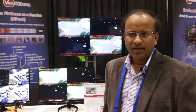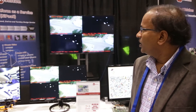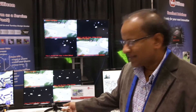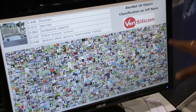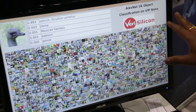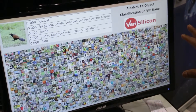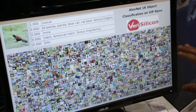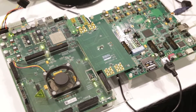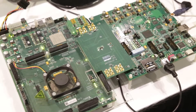Here at the Embedded Vision Summit today, we are demonstrating VeriSilicon's graphics and vision image processor solutions. Some of our key products include the Vision Processor Nano and the VIP 8000 that you can see in the demos here. This demo features the vision and image processor with AlexNet, implemented on an FPGA using our VIP vision image processor Nano — one of the latest offerings from VeriSilicon.